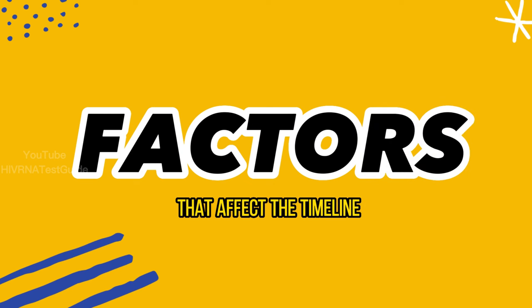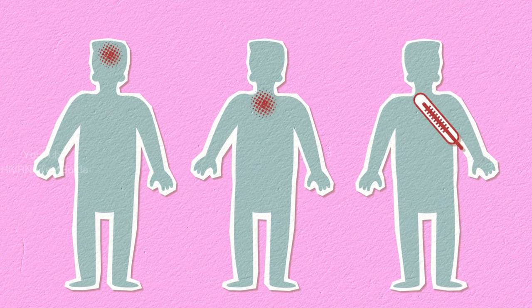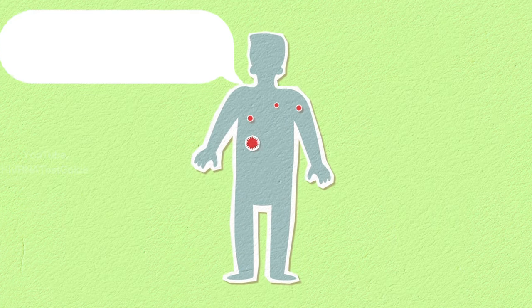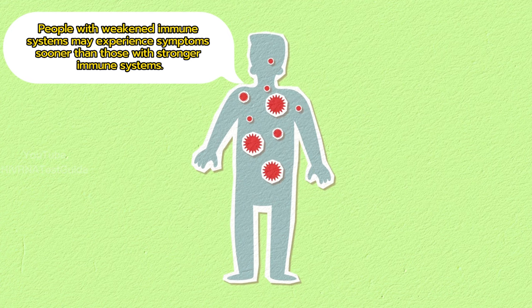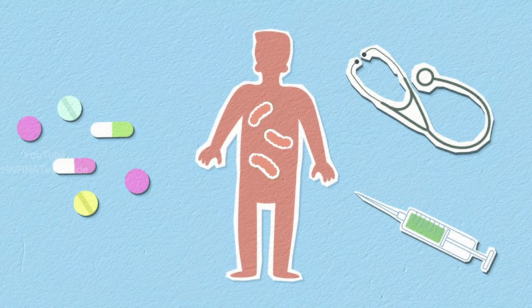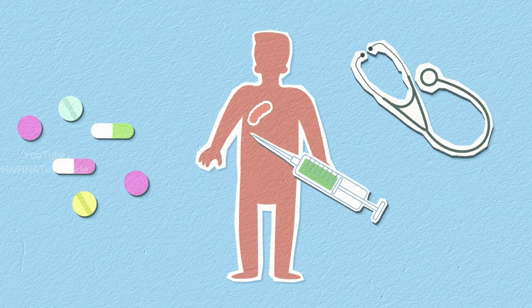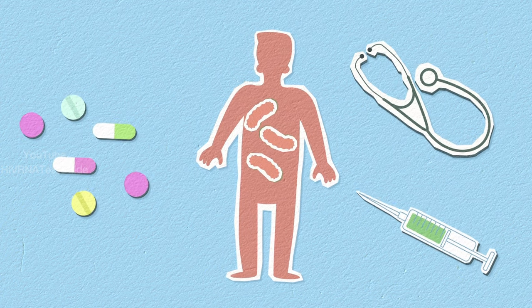Part 2 – Factors that affect the timeline. There are several factors that can affect when symptoms of HIV appear. One of the most important factors is the individual's immune system. People with weakened immune systems, such as those with other medical conditions, may experience symptoms sooner than those with stronger immune systems. Additionally, the strain of HIV that a person is infected with can also affect the timeline — some strains are more aggressive and can cause symptoms to appear more quickly.